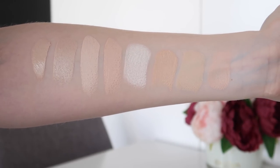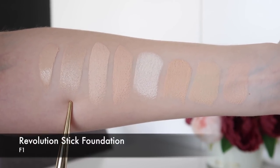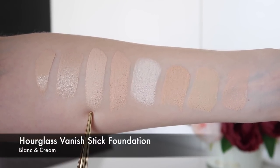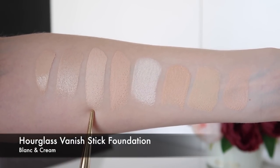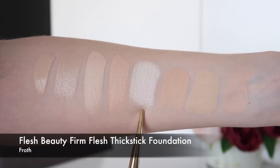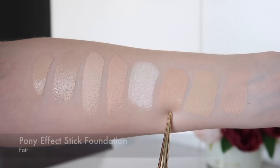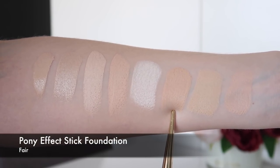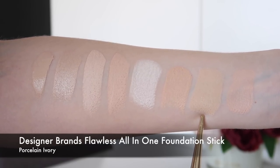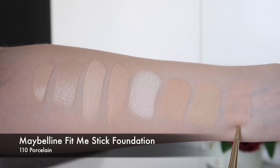Now we have some stick foundations, with MAC Studio Fix Fluid in NC10 as a reference. Here we have the Revolution Makeup Stick Foundation in F1. This is the Hourglass Vanish Stick Foundation in Blanc and the shade Cream. This is the Flesh Beauty Thick Stick foundation in Froth. This is the Pony Effect Stick Foundation in Fair. This is the Designer Brands Flawless All-in-One Foundation Stick in Porcelain Ivory. And this is the Maybelline Fit Me Stick Foundation in 110 Porcelain.